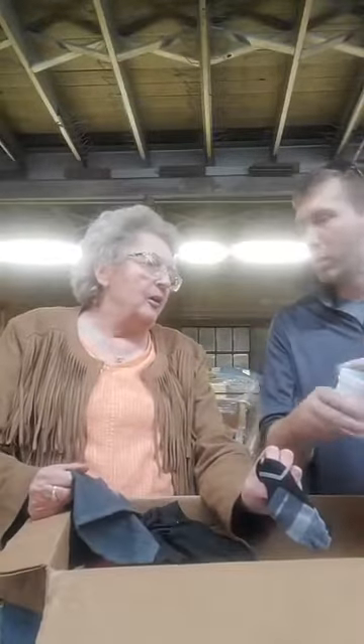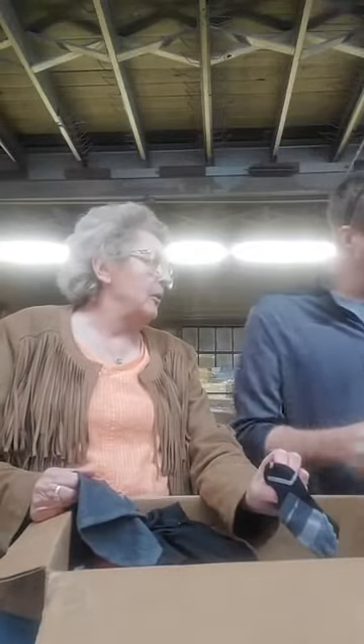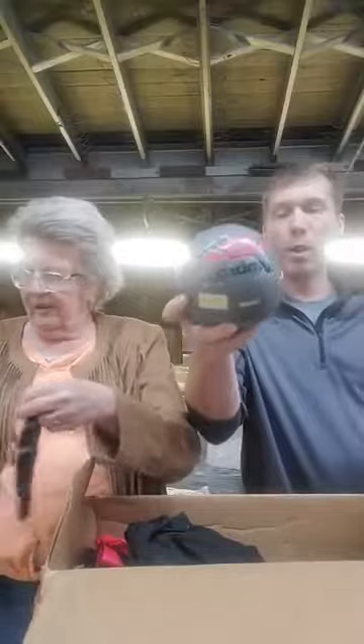It's totally random, especially from Target. Tucks medicated pads — they're for after you've had a baby or hemorrhoids. A little soccer ball — we got a whole bunch of these, come in and check them out.